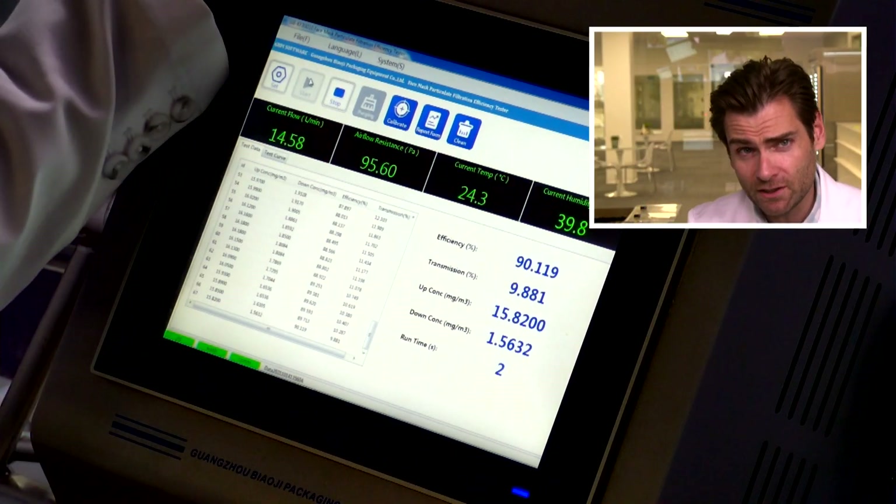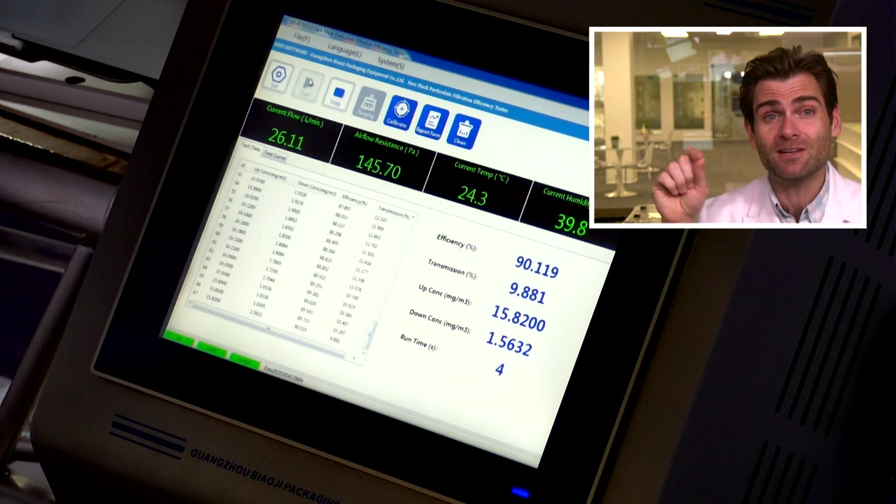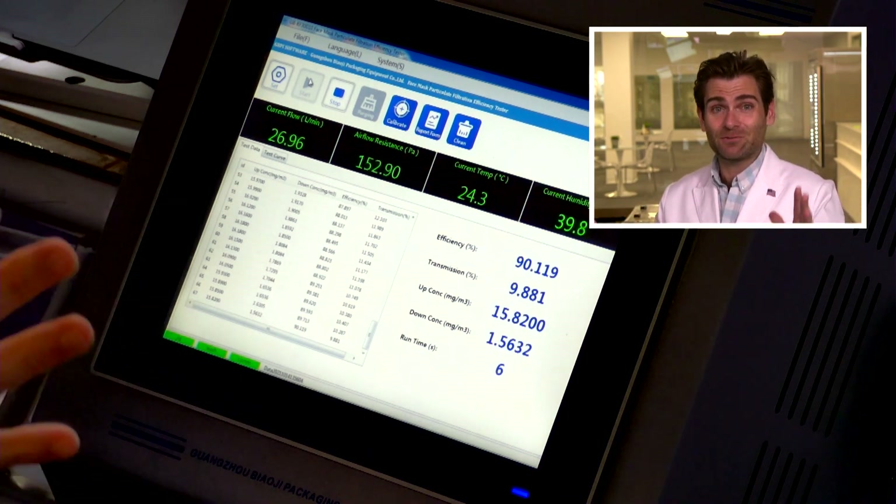This is why we're here today — the PFE machine. It stands for Particulate Filtration Efficiency Test. That's why we're here, to see if this thing meets the claims that it claims to meet.